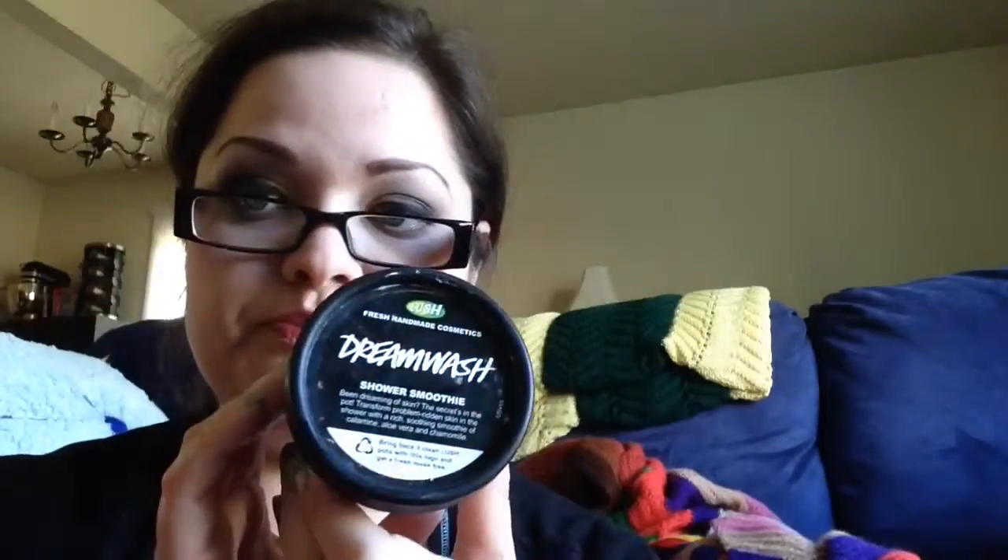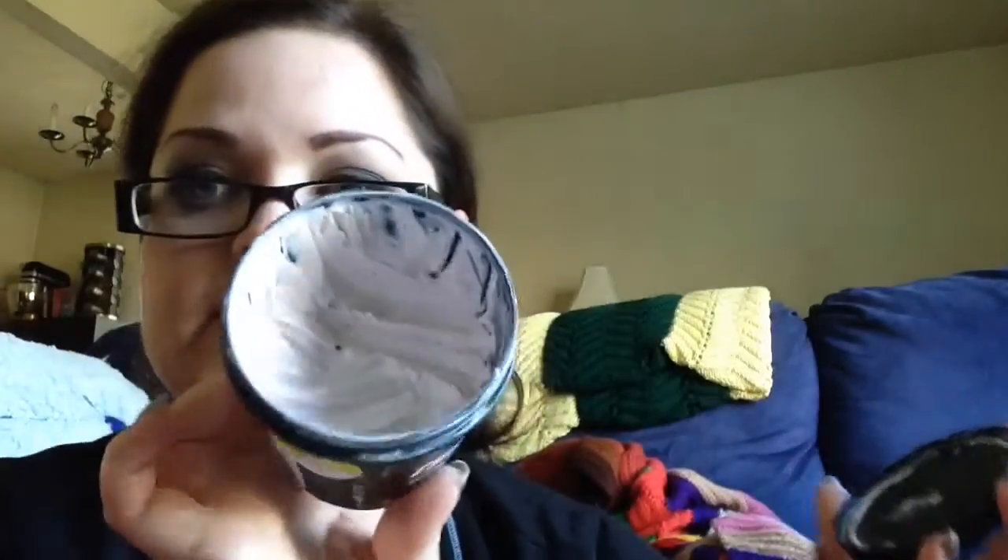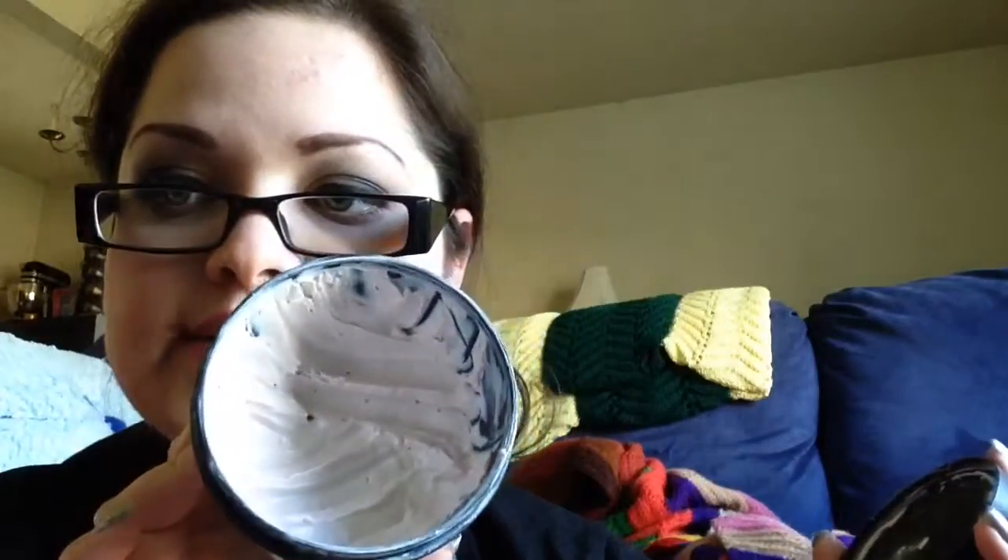The Dream Wash shower smoothie has no parabens in it, but it's very similar to the Aquamarina face wash in that it has calamine powder in it. It does leave a coating feeling on your skin from the calamine powder after you're done showering. I like that layer it has on it. On those days where I feel like my skin has gone through quite a bit, I like to use this and it gives me that nice soothing feeling.